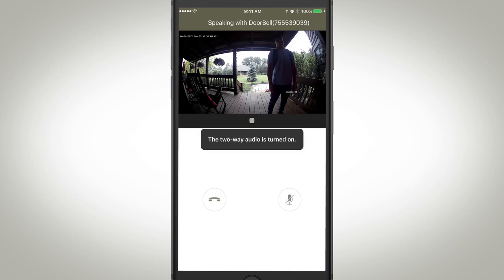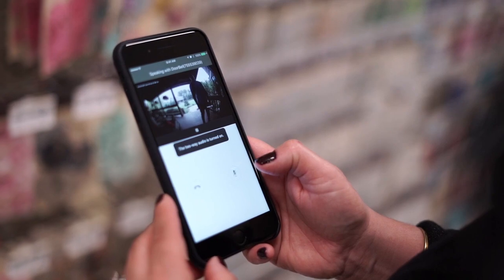Mom, I forgot my keys. Can you let me in the house? Okay, buddy. Give me a second. I'll let you in.